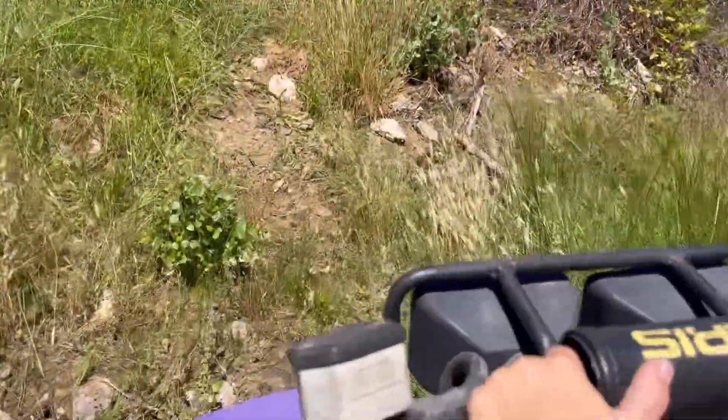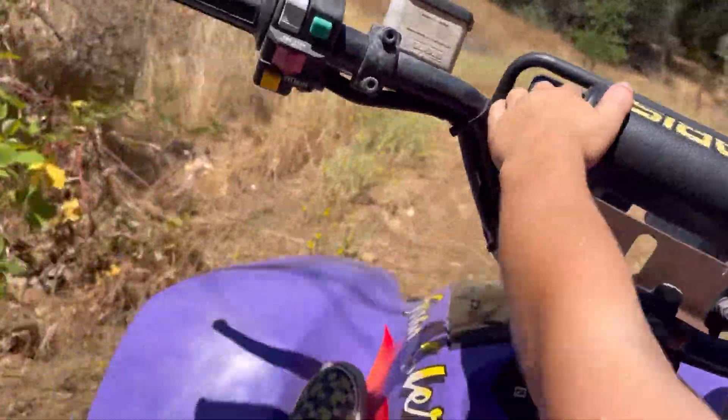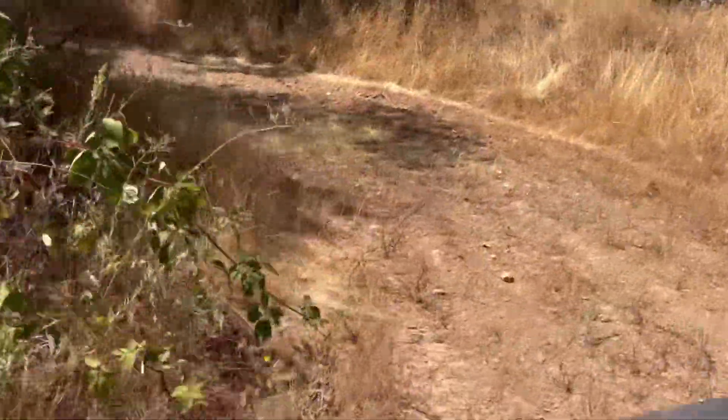This is a creek crossing. Last year this wasn't near as bad, but you can't tell how steep that is — it's fairly steep, but still able to do it with a kid and one hand, so it wasn't too bad.